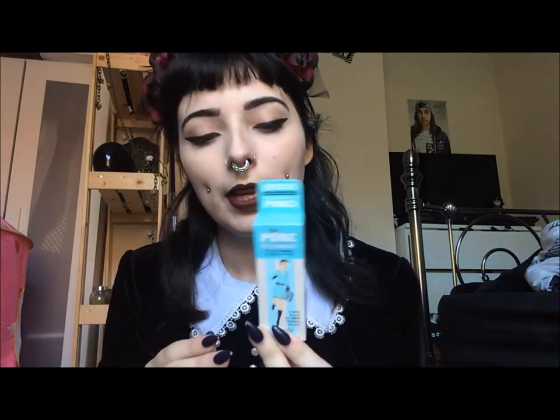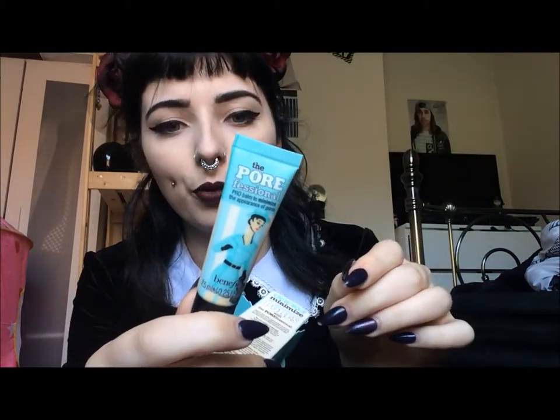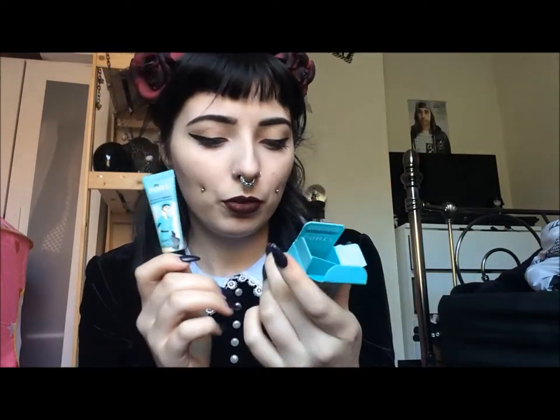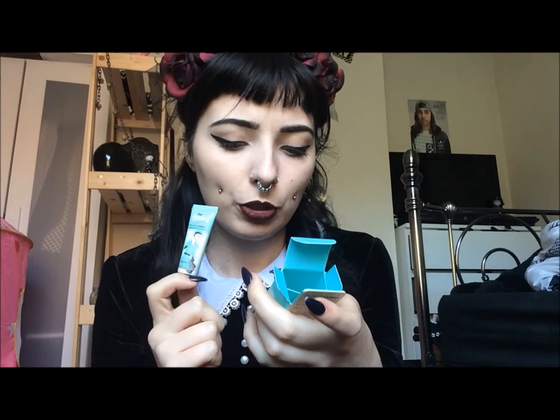The next thing is another little one-off, and it is Benefit's Porefessional Primer. It's not a full-size one - I bought this from Boots. It's like a sample, but not a sample, if you know what I mean. And this was £9, which is really good, and you get quite a lot of product in there. It's 7.5 millilitres or 0.25 fluid ounces. I've used it two or three times and I've still got loads of product in there. I really like this - I don't think it gives me the best base, but I love how soft my skin feels when I use it.